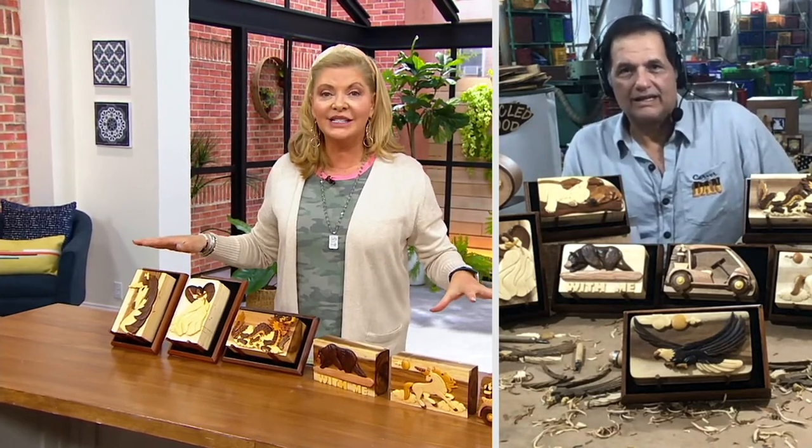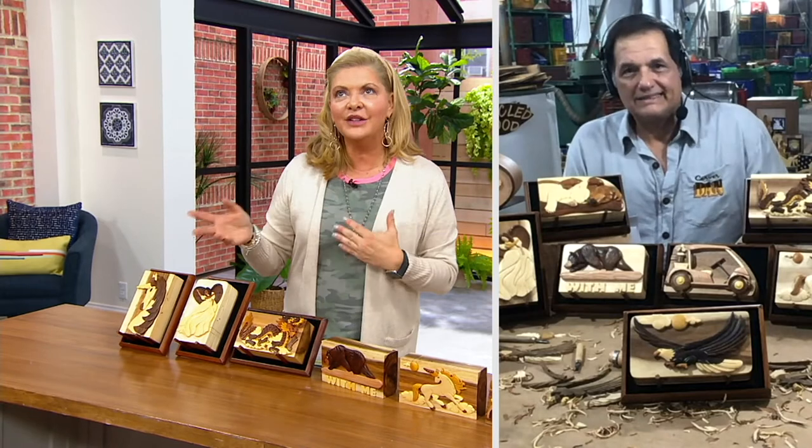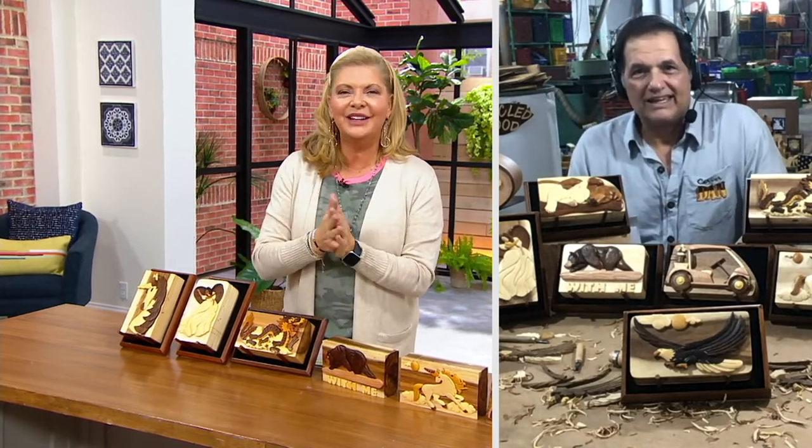Thank you for all that you do. I'll give everybody one last look at these designs. If it's five o'clock, it's time for dinner for you — enjoy your evening, Dan.